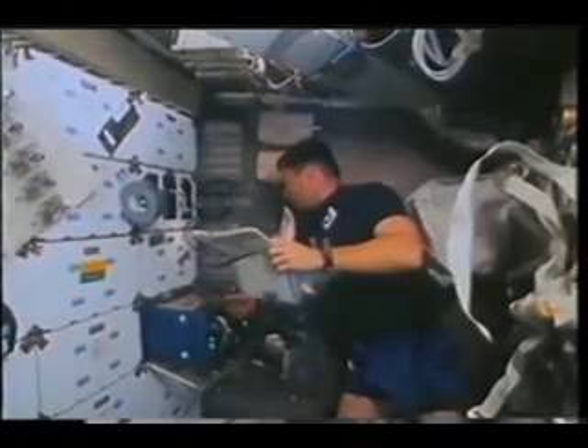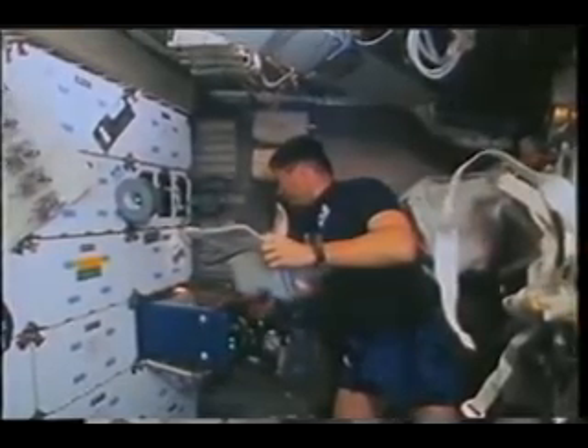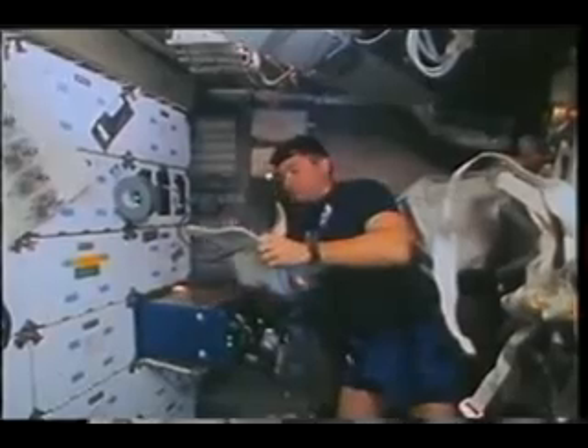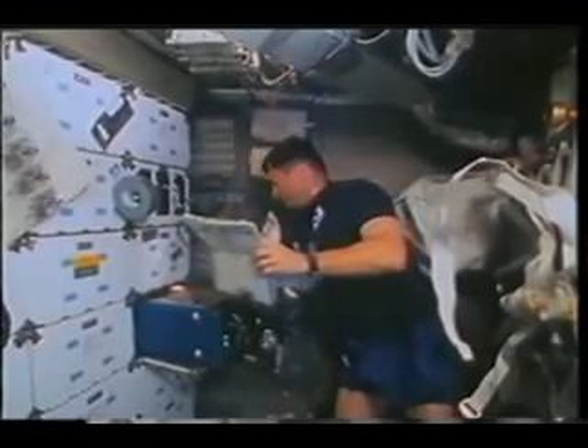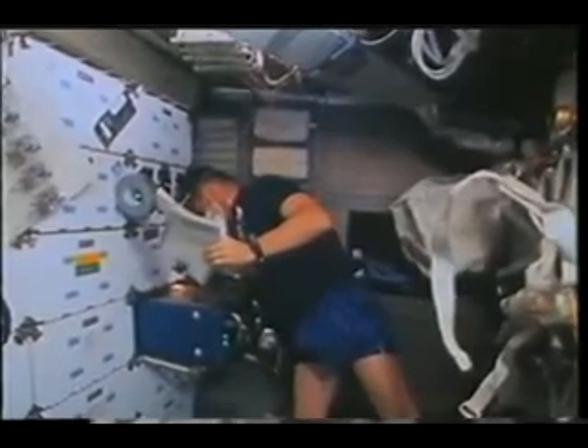A good chunk of our secondary experiments were in the mid-deck. Here you see our commander pulling out one of the secondary experiments to do the round of daily inspections that we did on most of the locker-based experiments in the mid-deck and also on the flight deck.